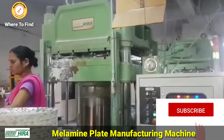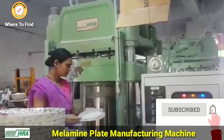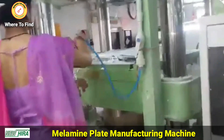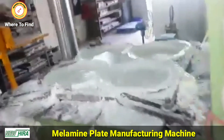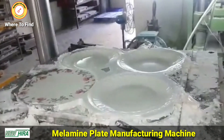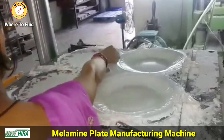Today melamine is seeing a rise in popularity, and for good reason. Designer melamine products are fire and heat resistant, easy to clean, and virtually unbreakable, yet still serve as an elegant alternative to fine porcelain and ceramic.